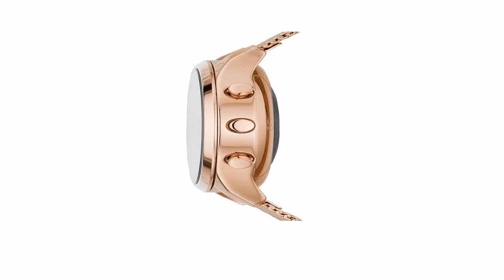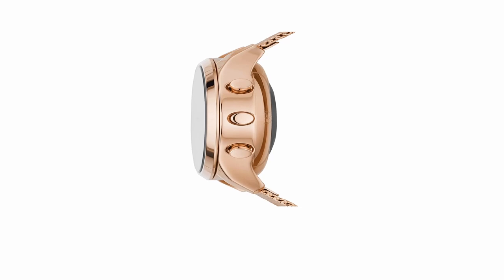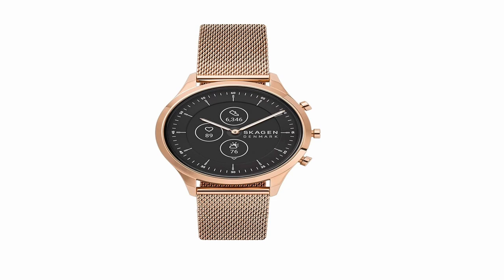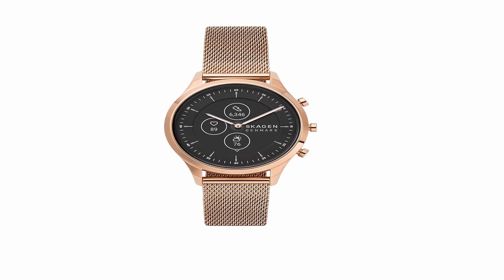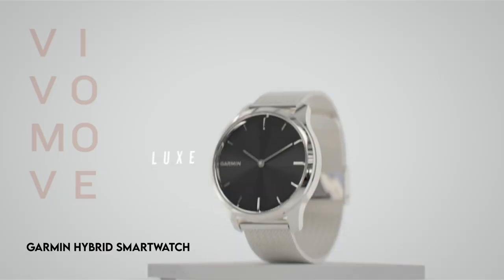Furthermore, it allows users to receive and interact with smartphone notifications, view calendar and weather updates, manage audio playback, and much more. This flexible hybrid smartwatch is compatible with both iPhone and Android devices, making it a useful and fashionable accessory for tech-savvy consumers.